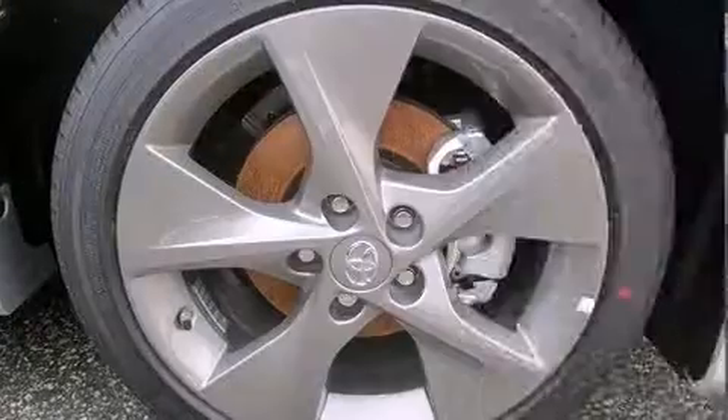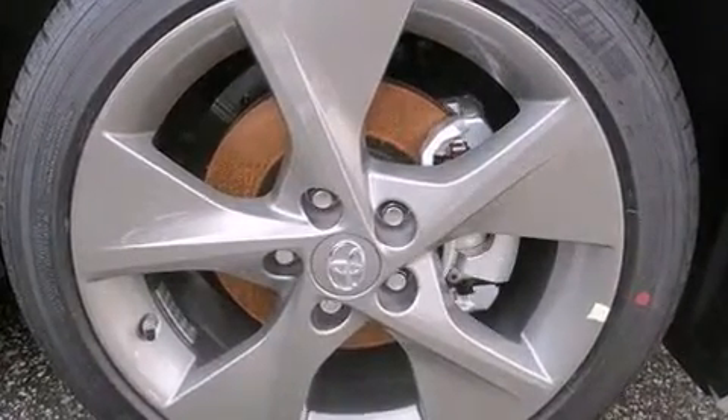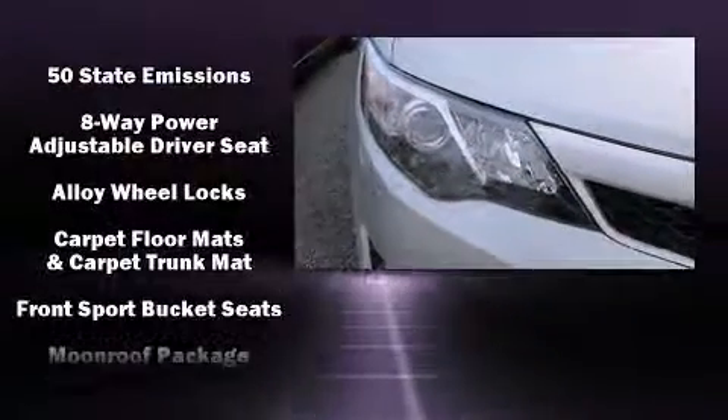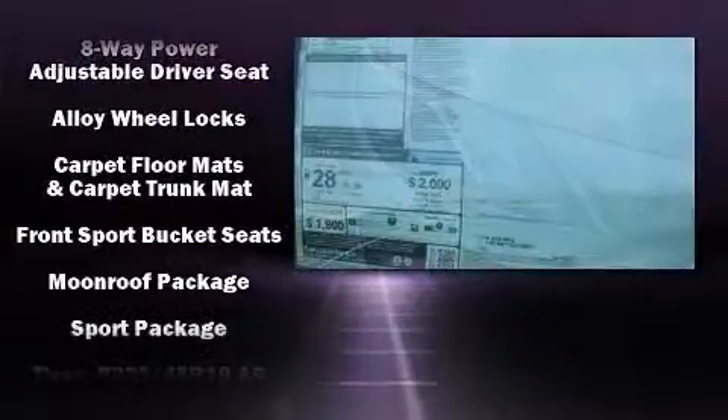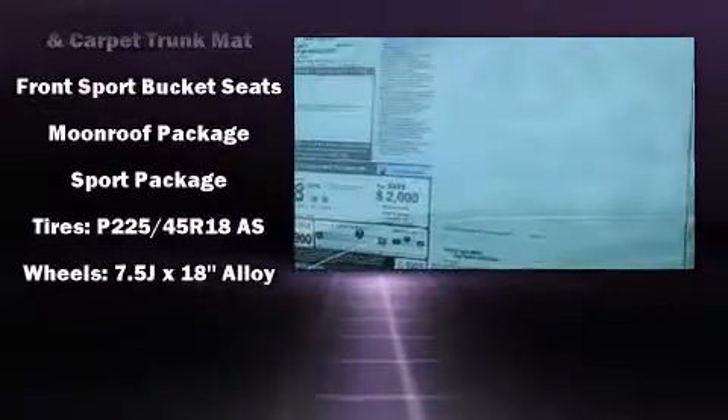Safety equipment has been integrated throughout, including head curtain airbags, front and rear side impact airbags, traction control, a panic alarm, and four-wheel disc brakes with ABS. Brake Assist technology provides extra pressure when applying the brakes.